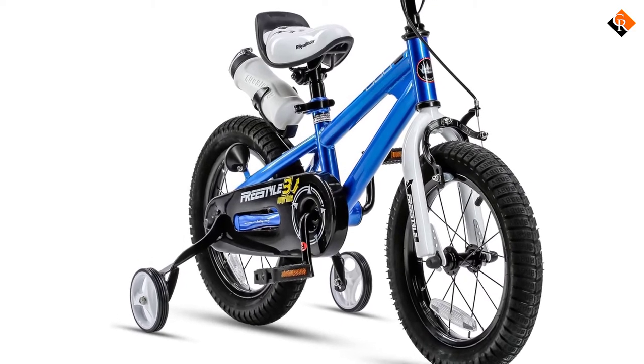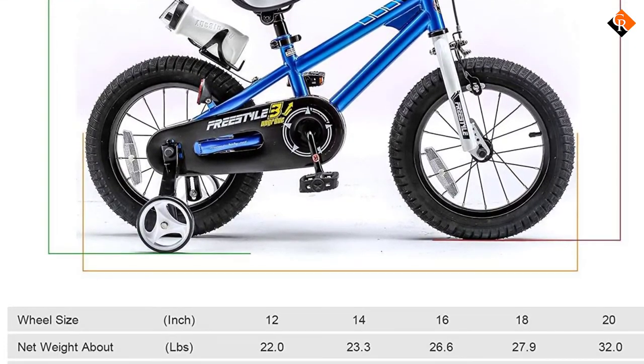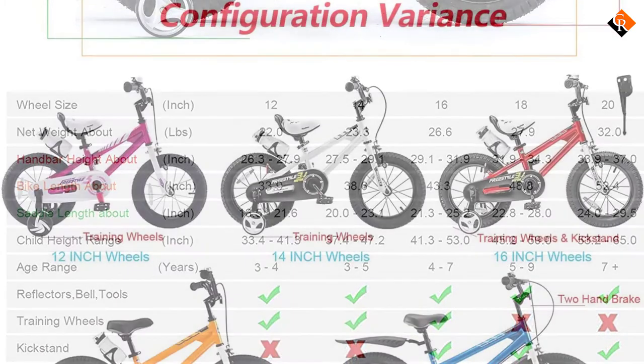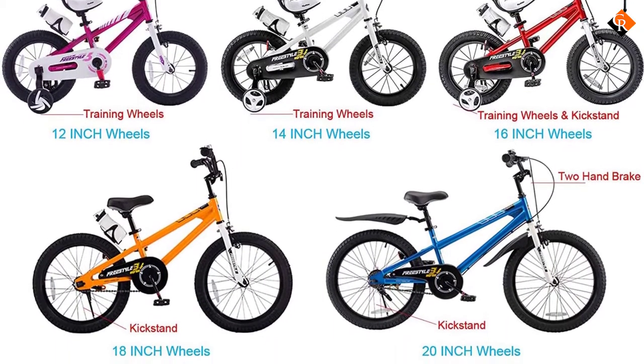The bike is designed for both boys and girls and comes with tools for light assembly, a water bottle, and a belt to make it more complete. All these features ensure your kid gets the best experience to learn and continue to ride. As the first bike in our best kids' BMX bike list, this one has all the quality to be your best choice.